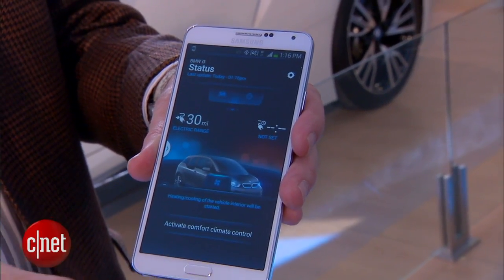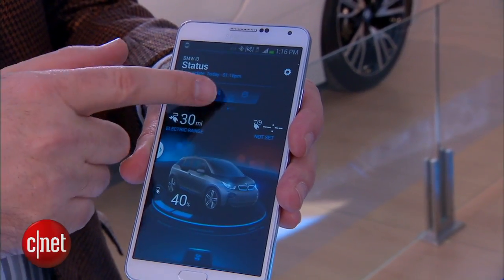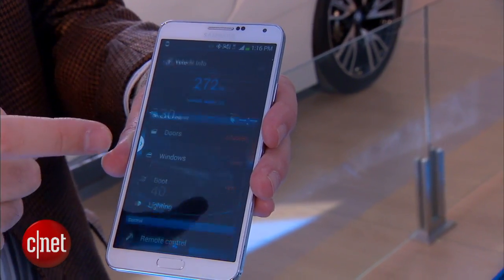It shows you things like how much charge you have in the car, and you can also control the car. You can do things like turn on the air conditioning ahead of time, honk the horn, and all that.